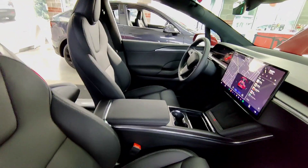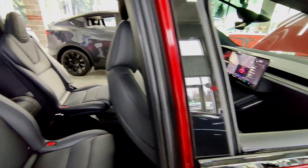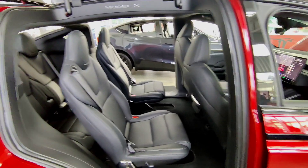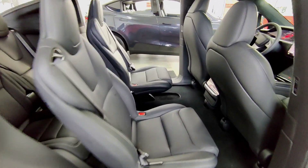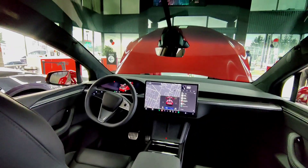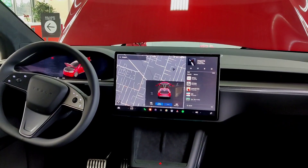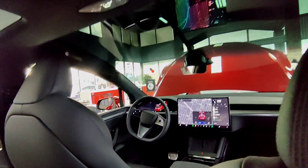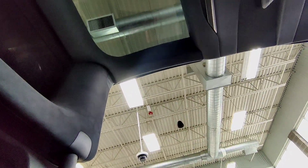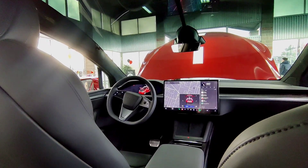While the standard Model X offers versatility with five, six, and seven-seater configurations, the Plaid variant sets itself apart with its exclusive six-seater layout. Passengers are treated to an unparalleled level of comfort, especially in the middle row, where the space between the two seats allows occupants to stretch out and relax, enjoying ample legroom and a sense of freedom rarely found in other SUVs.